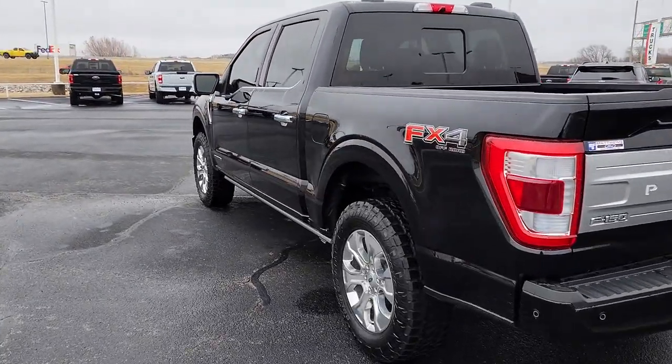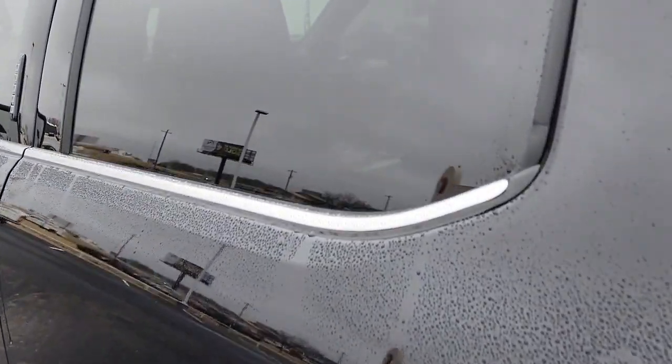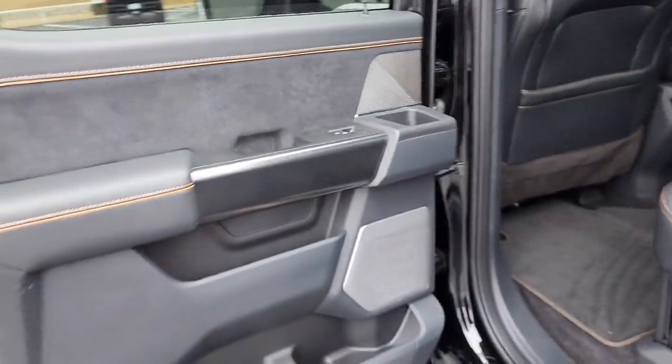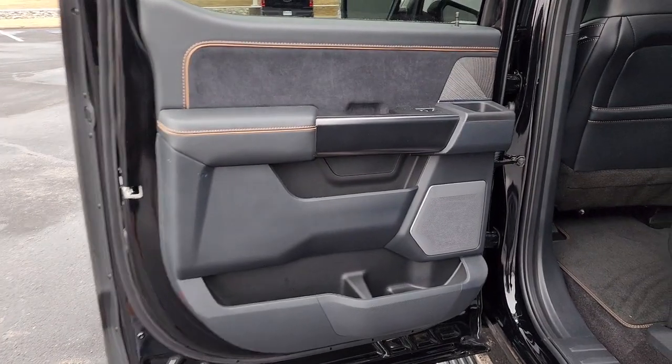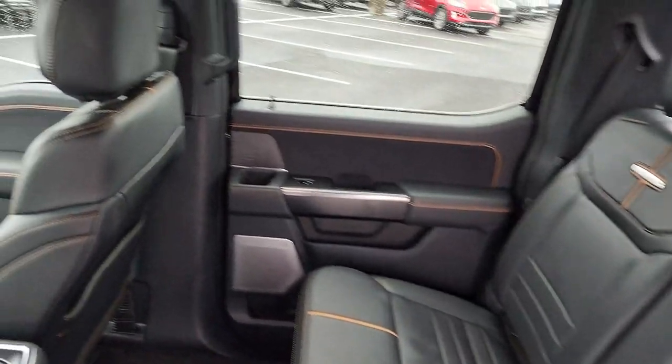Navigation system, V6 cylinder engine, fog lamps, lane-keeping assist, cooled front seat, power passenger seat, four-wheel drive, adaptive cruise control, heated rear seat, satellite radio.